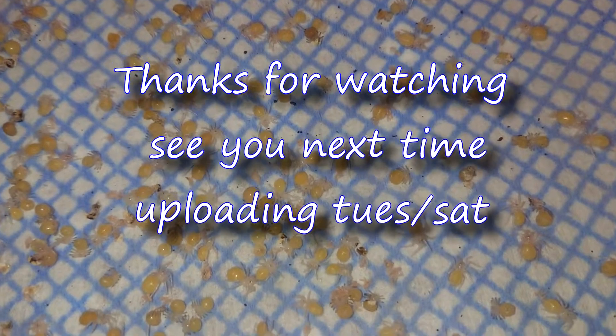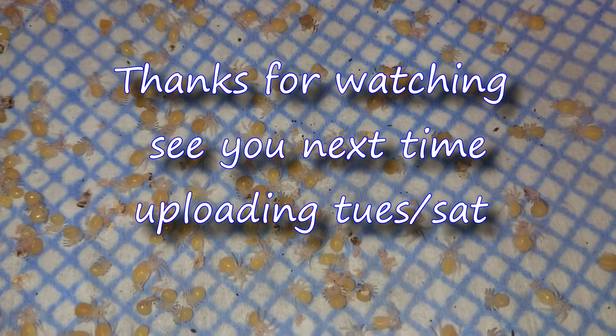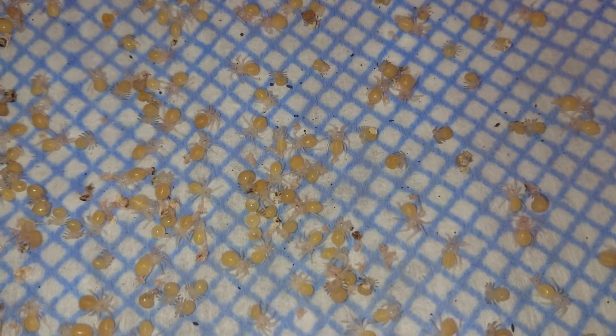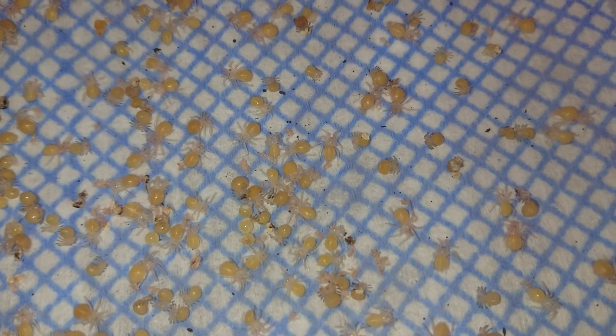All right then guys, it's been emotional. Take it easy and I'll speak to you in my next video. Don't forget to like, share and subscribe to the channel. I'll see you next time, all the best.